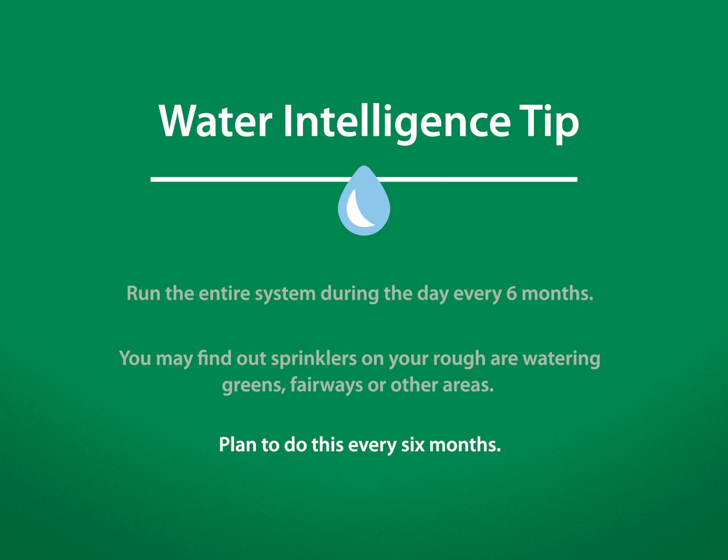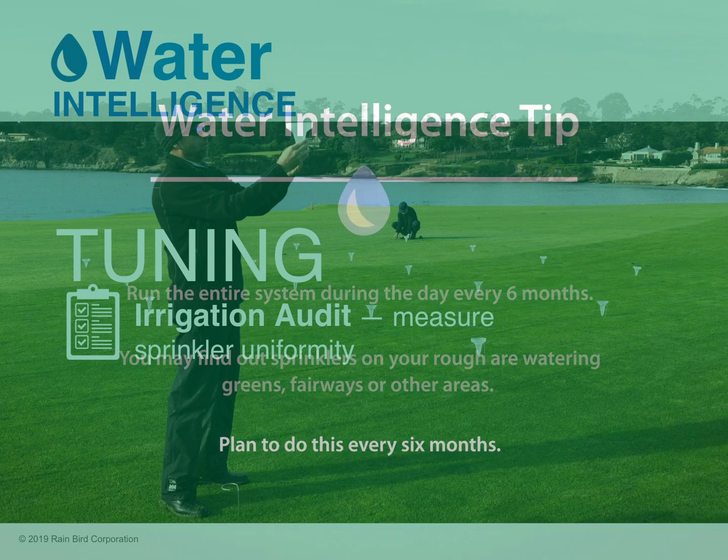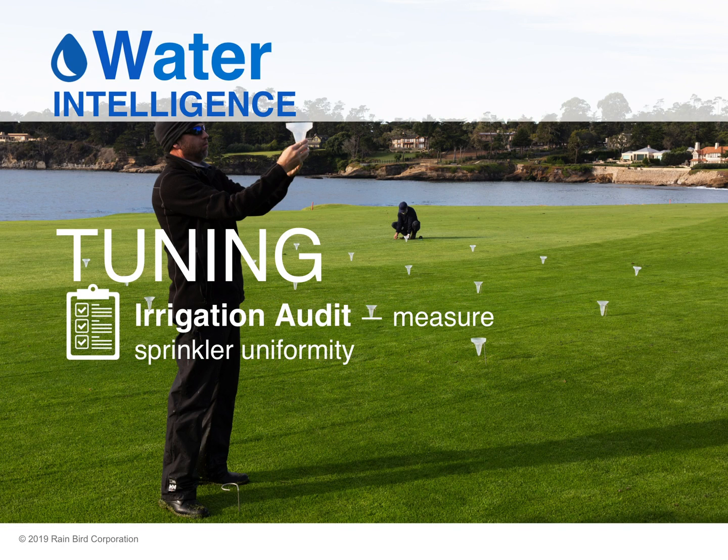The target is every six months. Whether you schedule a hole a week or the whole system at one time, aim to verify this information for all your sprinklers at least twice a year.